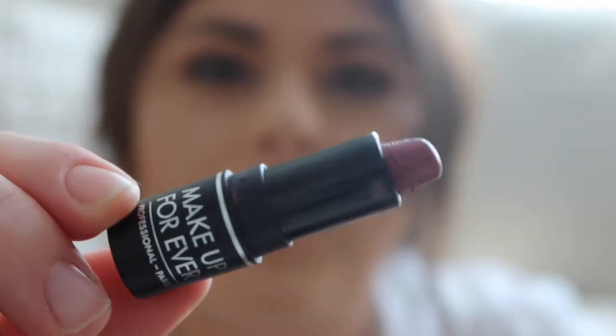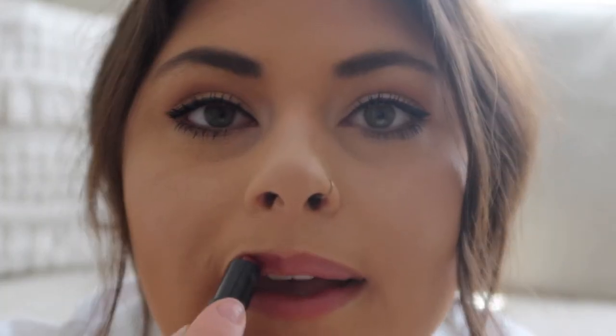Next up is Makeup Forever in the shade Shade Artist. This one is more of a purpley nude. Oh my gosh, it just broke — that's not good. So this one is definitely more dark compared to the other nudes. However, it's a very pretty shade. It is more purpley, pinky nude color. It's not like bright and in your face, but it is more defined and I really like it. It's very beautiful. I really liked that one, even though it just broke on me at the end.